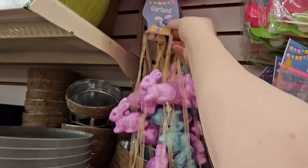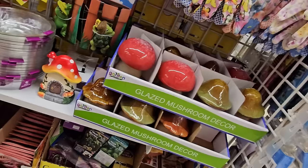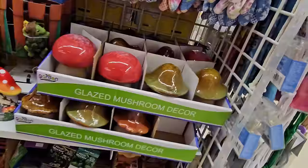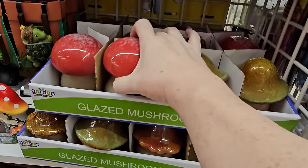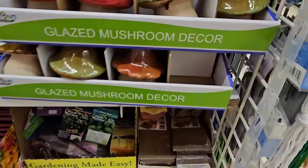So you've got bunny garland and egg garland up there. And now I can see these little glazed mushrooms — we usually only see the green one with the brown top, but they have a red one with a white bottom, another brown one with a white bottom, and a couple of different ones. It's almost like a set.